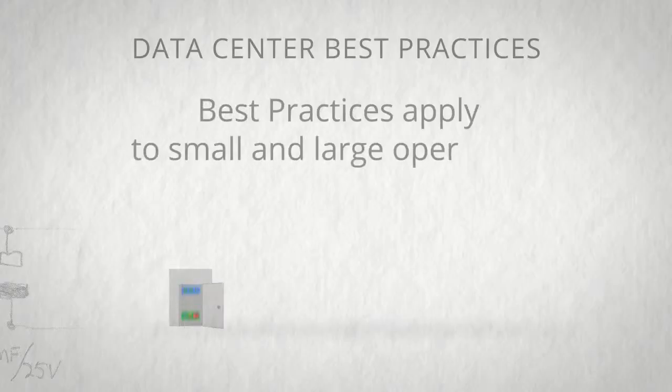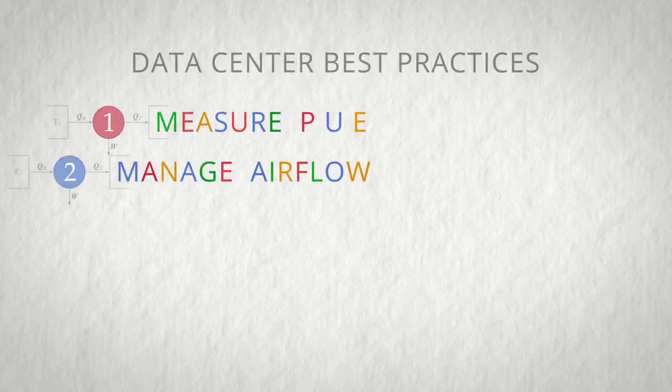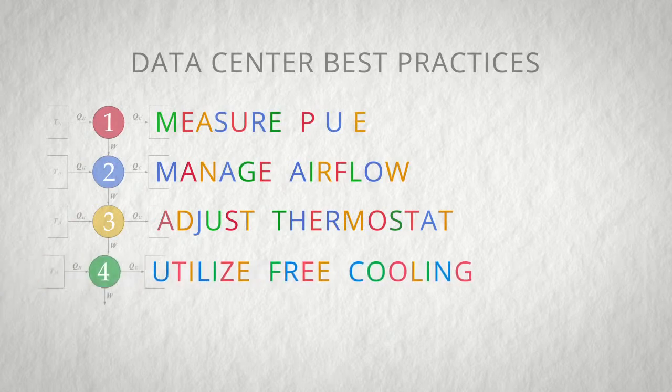They're applicable to small data centers or large data centers. It's simply following the five steps that we go through here to make sure that you're able to reduce your energy use.